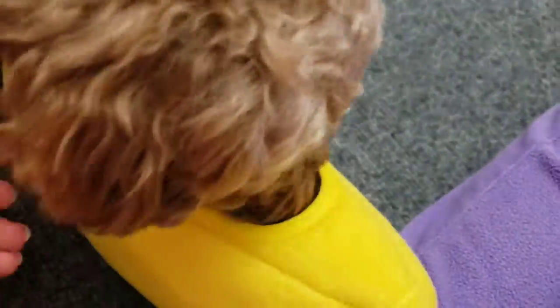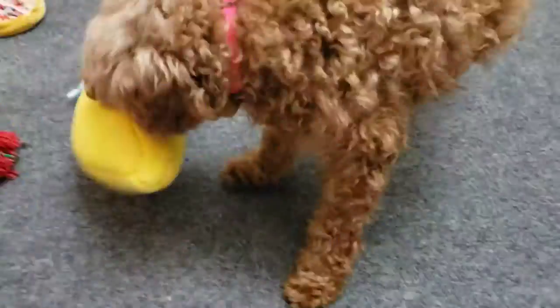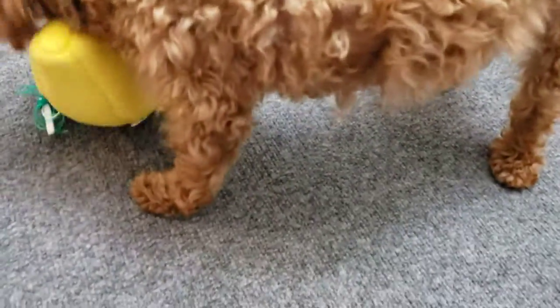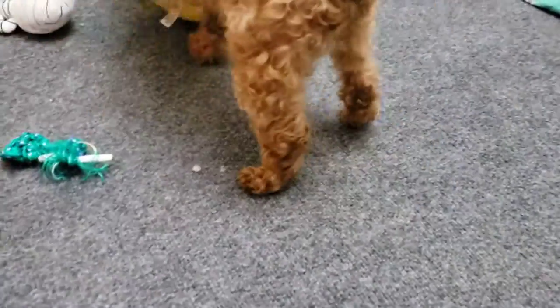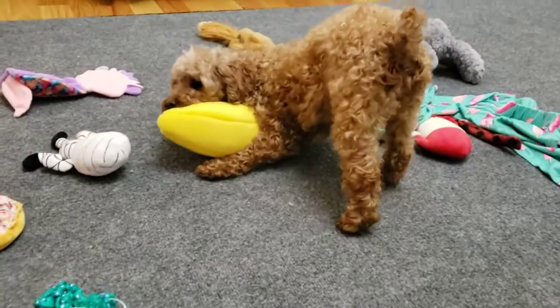First off, there's just a toy. These toys are called burrow toys. This one is a banana with little monkeys inside, and the dog has to put their nose through the holes to get them out. She has yet to figure that out, but she does have a fun time with it.